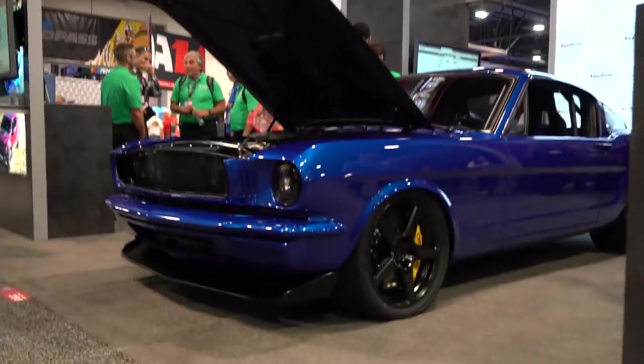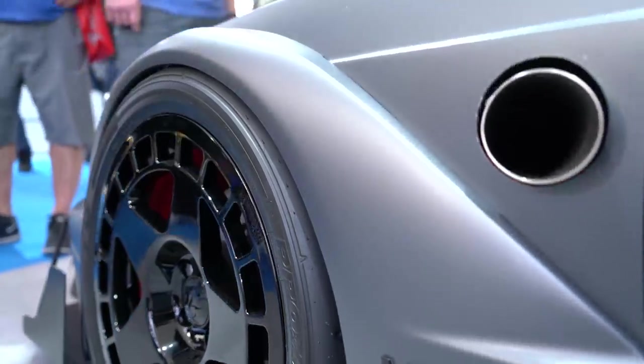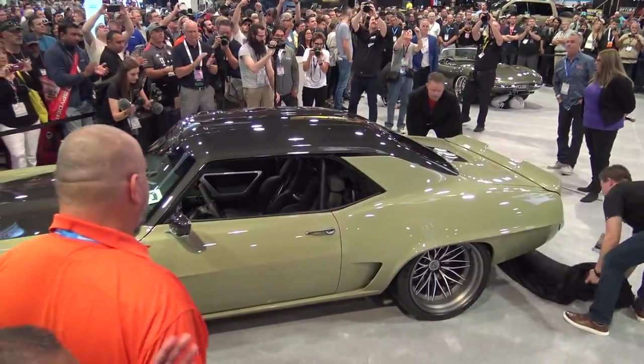Hey guys, what's up? It's Sean, Autotopia LA. We are here day one of SEMA 2019. Going to show you guys a bunch of the builds that we've been following throughout the year, plus just a ton of other stuff that I can't wait to see. As you get a sense just looking around, this is non-stop action. So hold on because here we go.